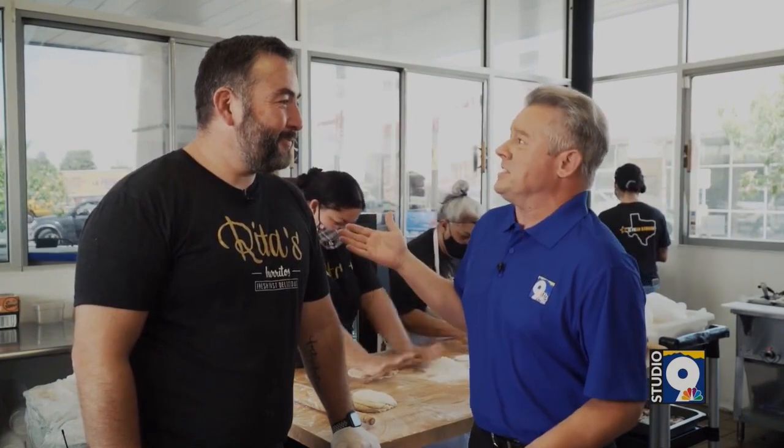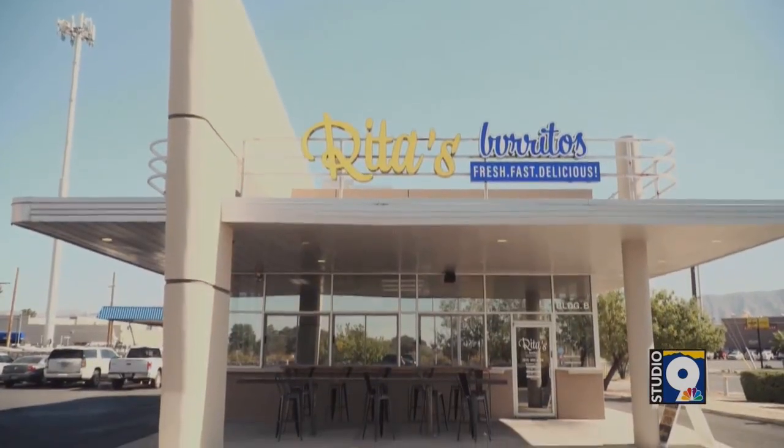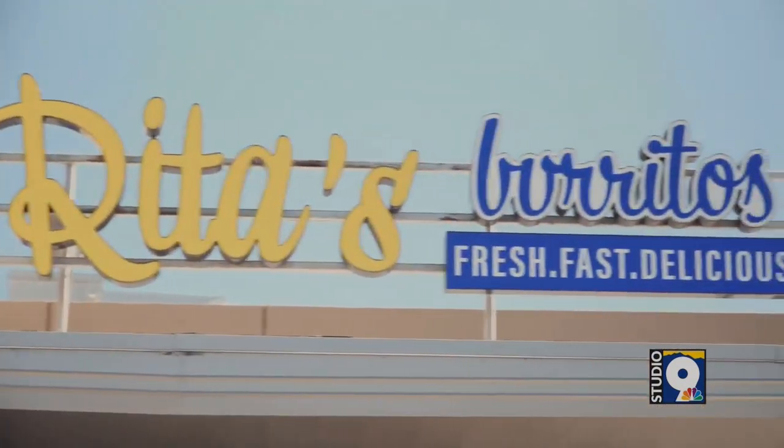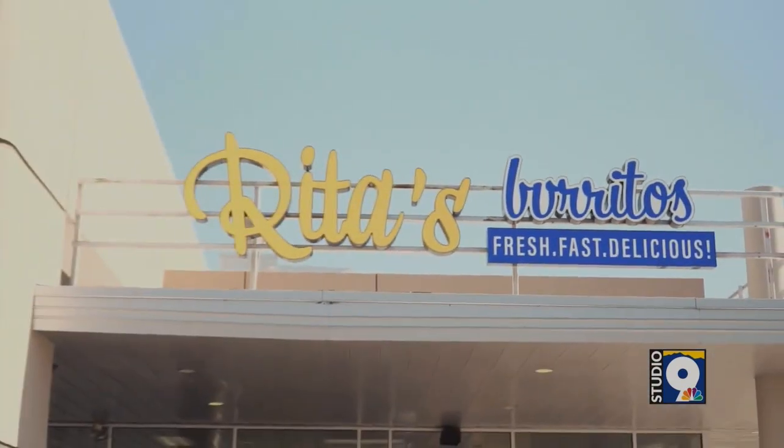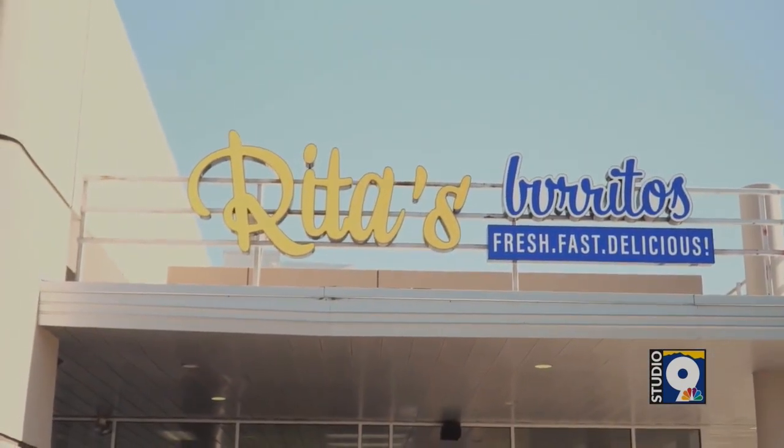You've been in business a year here in the Upper Valley. How can people find Rita's Burritos? So we're in the Upper Valley. We're at the cross-section of Donovan and Mesa. We're on Crossroads, just behind the CBS there at the intersection, and we have been open for a year. This is our second location, and we're loving it so far.